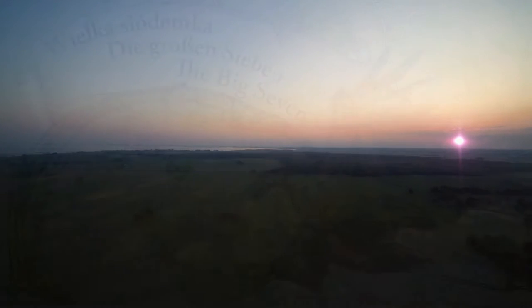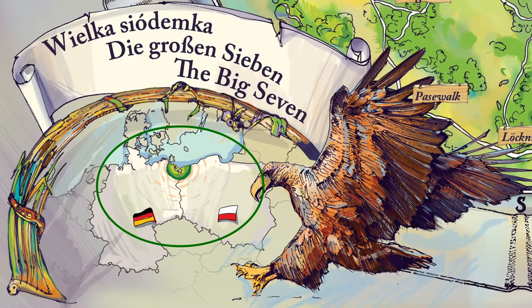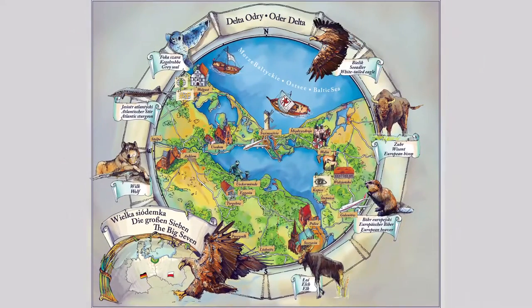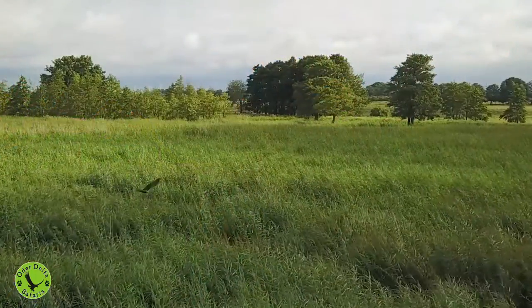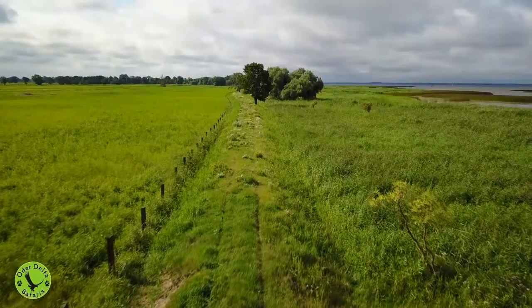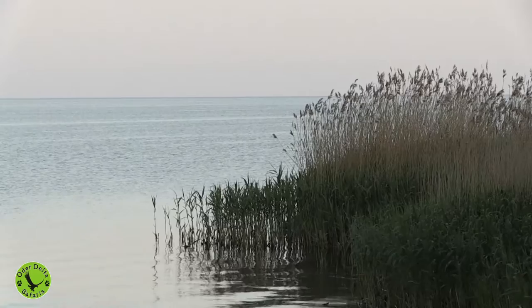The Oderdelta is located on either side of the border between Poland and Germany. It is one of the few places where you can watch the big seven of European wildlife. This is the Sztepnica region on the Polish side of the lagoon. Whether you go around here on foot, by bike, in a boat or a car, you will always feel the near presence of wild animals.